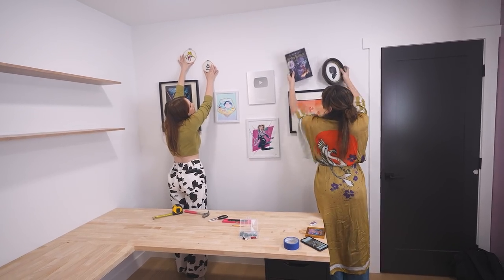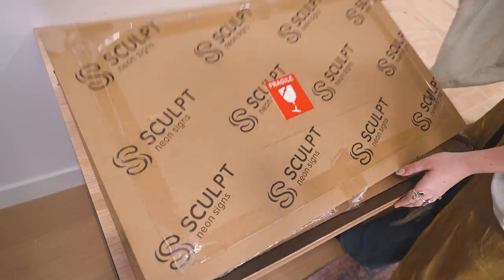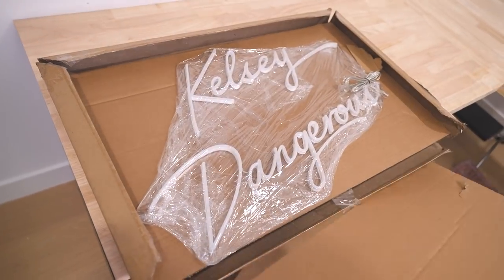Speaking of putting things up on the wall, our LED wall is missing its main focal point — Kelsey's neon sign.